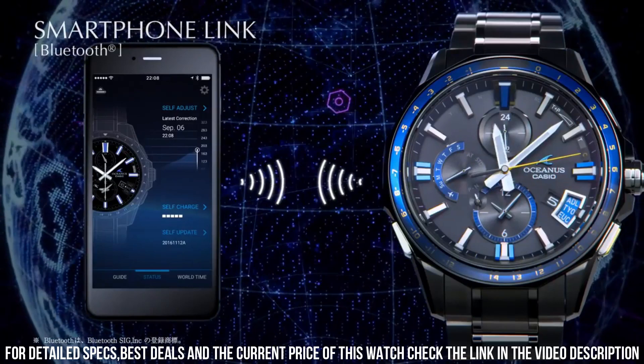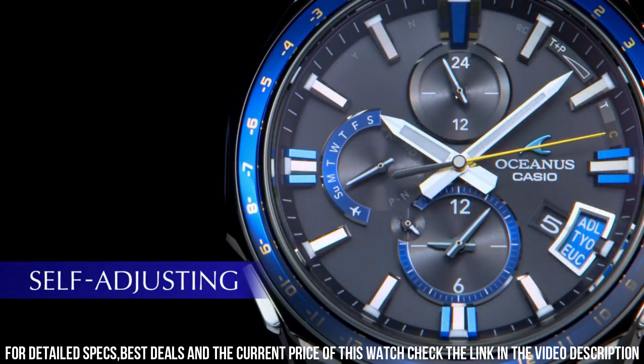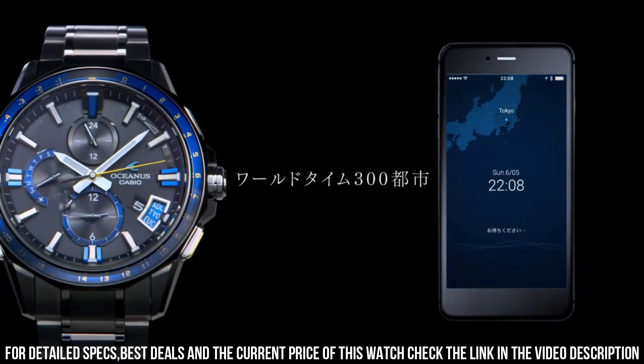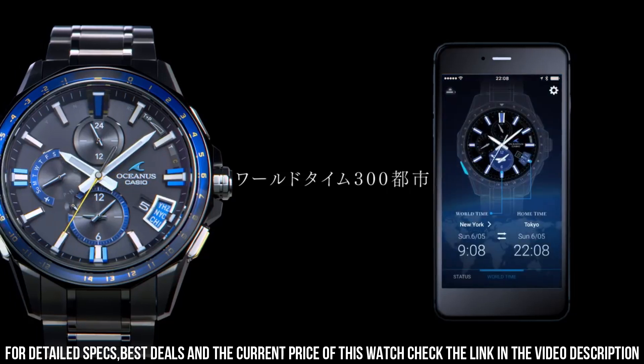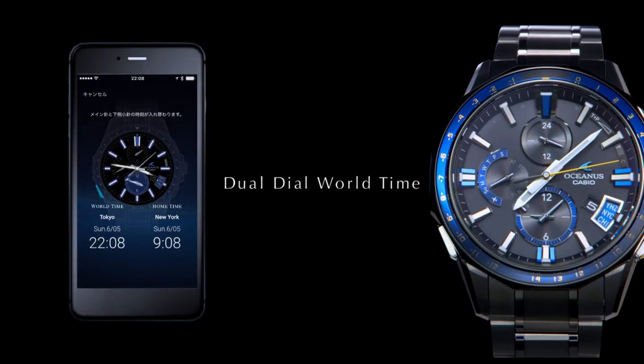The watch is beautiful. Oceanus is the only one with a hybrid system — atomic in Japan, the U.S., Europe, parts of China, and other regions. Connect the watch with GPS around the world for correct time. Pull the world with one single push on the button. Titanium: light, strong, and nice design.